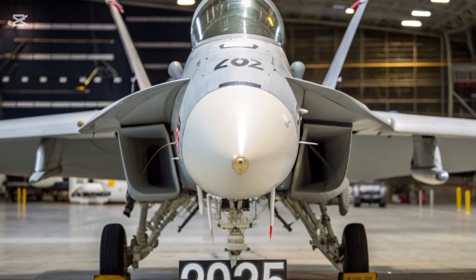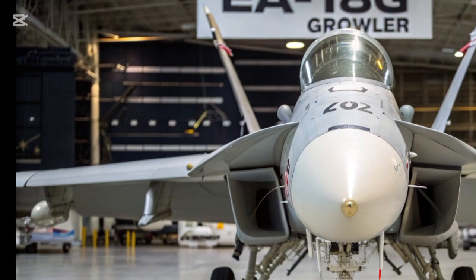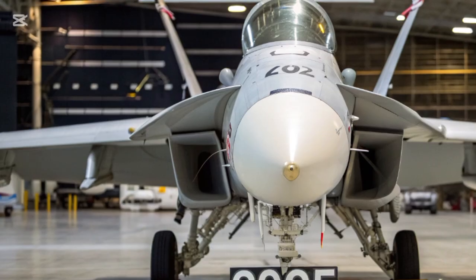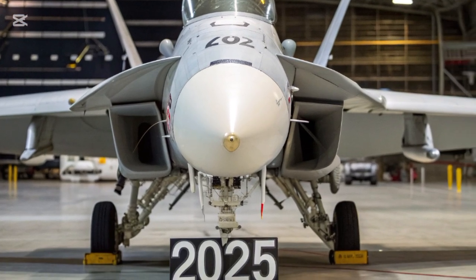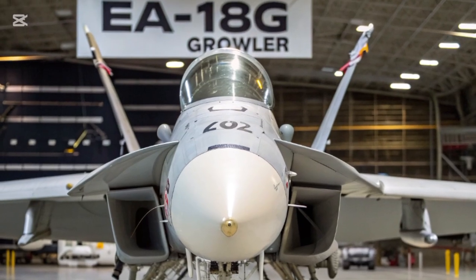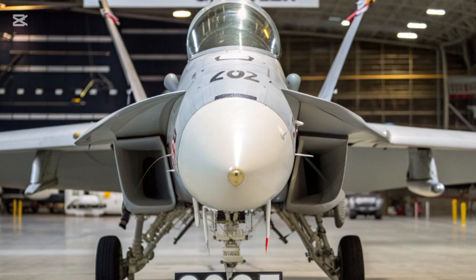So, that's the 2026 Panther MIT 10.5 cm KWK EA-18G Growler — a groundbreaking fusion of classic design, futuristic performance, and unstoppable presence. Thanks for watching. Don't forget to like, subscribe, and stay tuned for more incredible machine reviews and futuristic vehicle analyses right here.